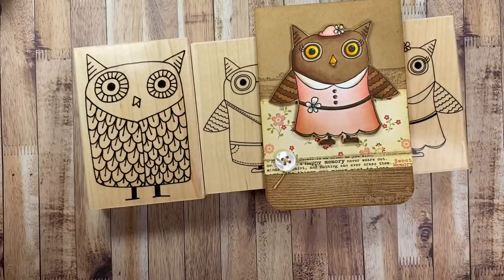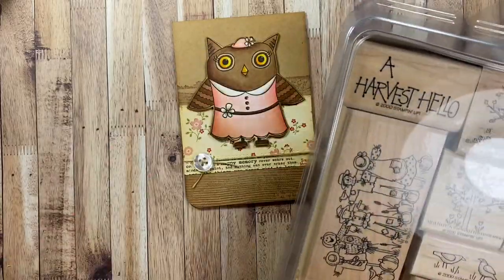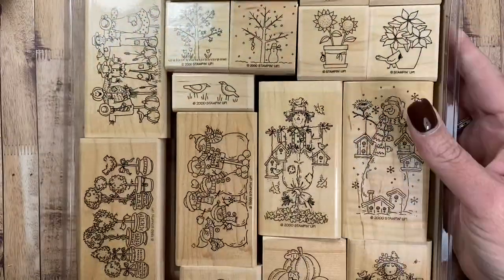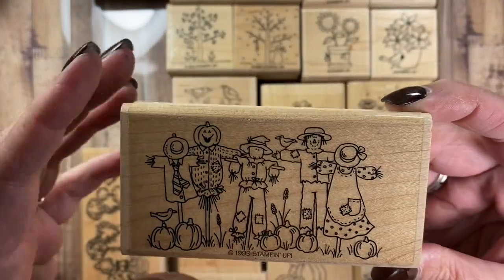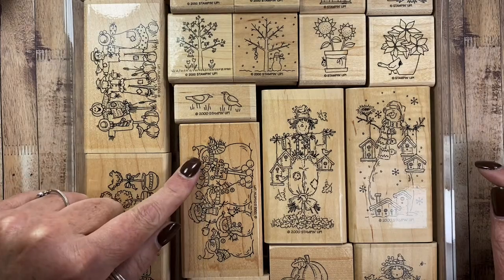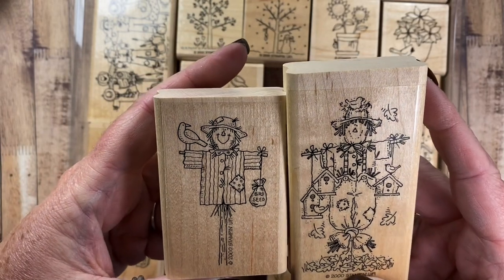That's the stamps I've pulled out to share with you — oh, actually I pulled out a few more. I pulled out this container of stamps from Stampin' Up. I thought I might use this one here — it's a group of scarecrows from 1999. I believe the set is called Great Groupings and it came with three stamps: the scarecrow, the topiaries, and a group of snowmen. I also want to use this scarecrow and this scarecrow as well — both from 2000.